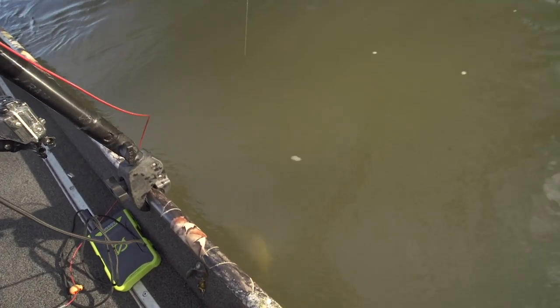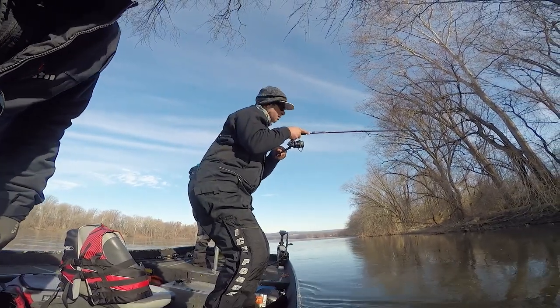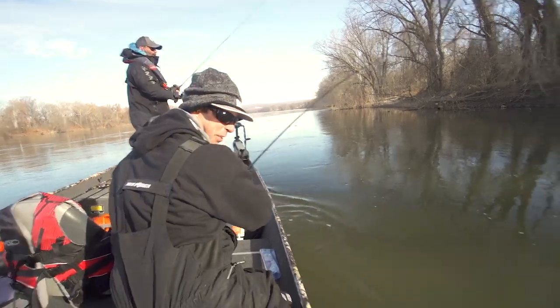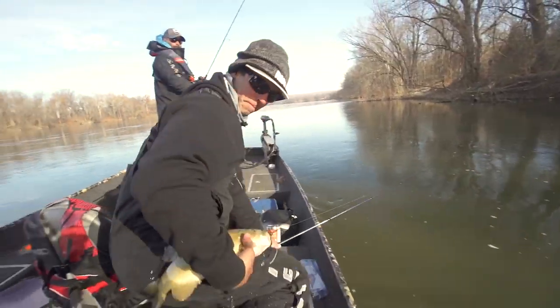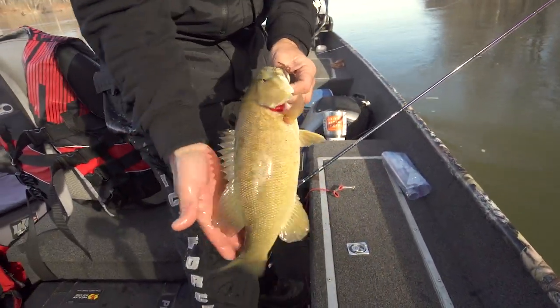That's a good one — decent one there. Look at that thing, it's unbelievable. What are we talking about in the water temperature, Mike? 38.4 degrees and they still have a fight in them like that. That's a current fish. Look at that thing. Killer combination.